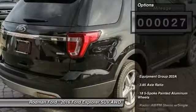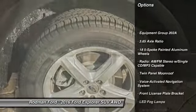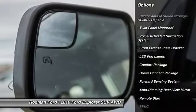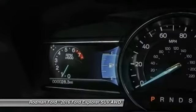Here are some of this vehicle's great options: traction control, power passenger seat, remote start, dual airbags, front air conditioning, power steering, and four-wheel disc brakes.